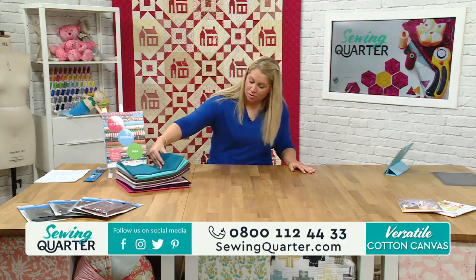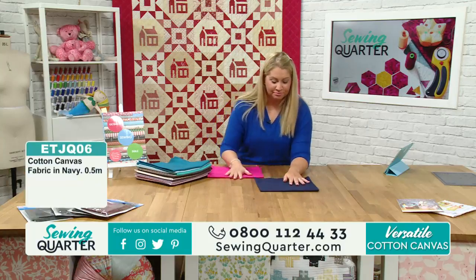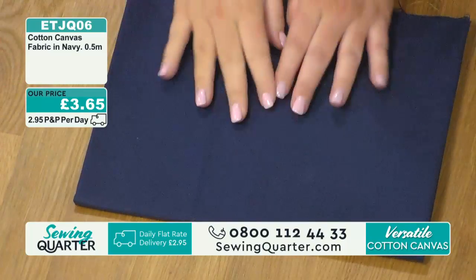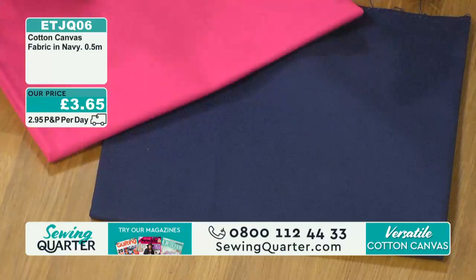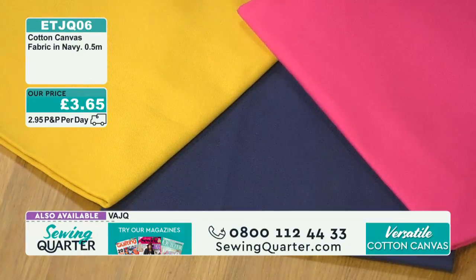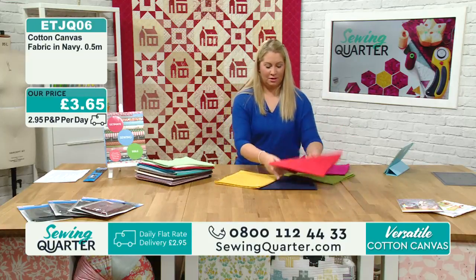I've got a couple of the popular colours to run through again. The navy is incredibly popular - a third of the stock has already gone. Navy is almost like another version of black - it goes with everything. You can use navy as your base and team it up with pretty much any colour. Orange is also incredibly popular. The orange and navy looks really nice together as well.